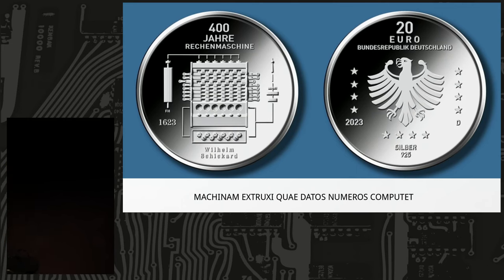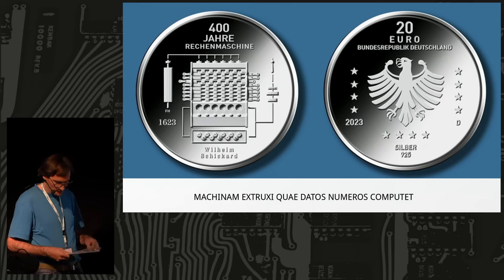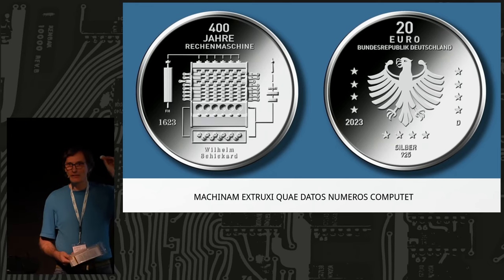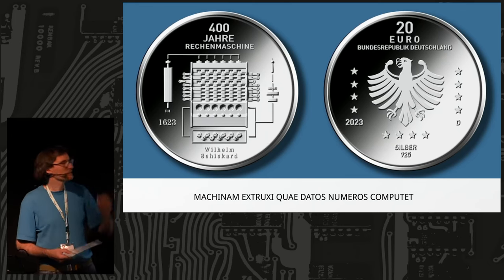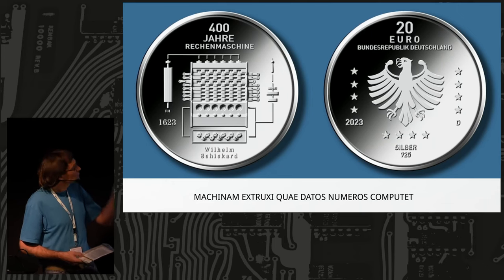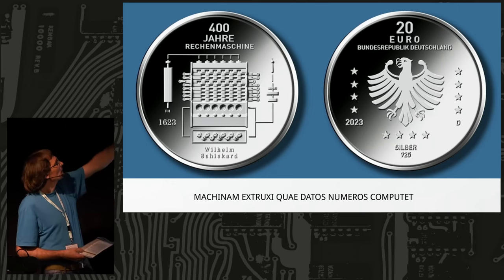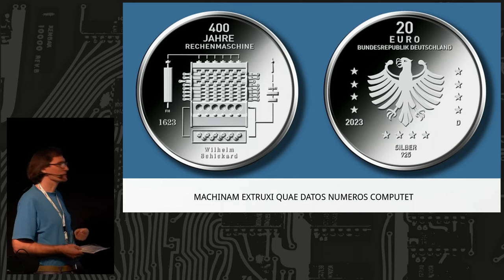What I want to talk about is something almost unknown — a 400-year-old machine. We can see it was really well recognized in the past: they brought out a coin. The Deutsche Münzprägeanstalt made a silver coin worth 20 euros, and it says there was a computing machine — Rechenmaschine — that is now 400 years old.